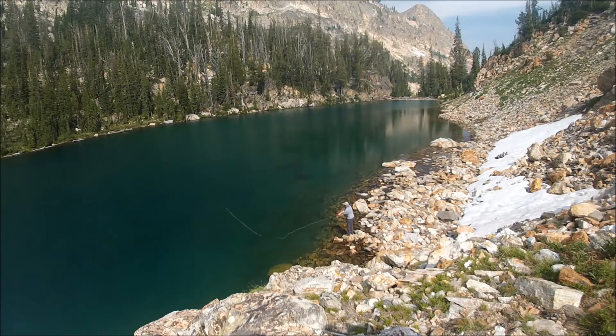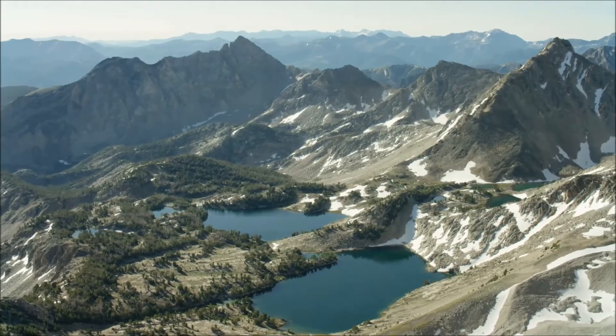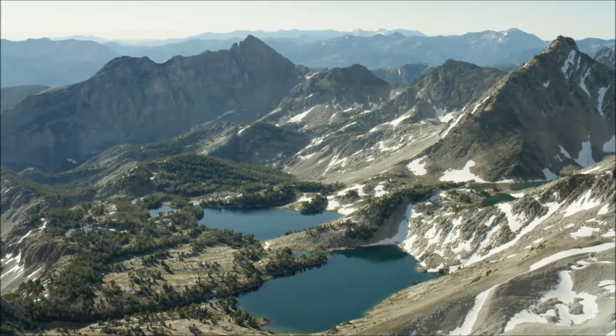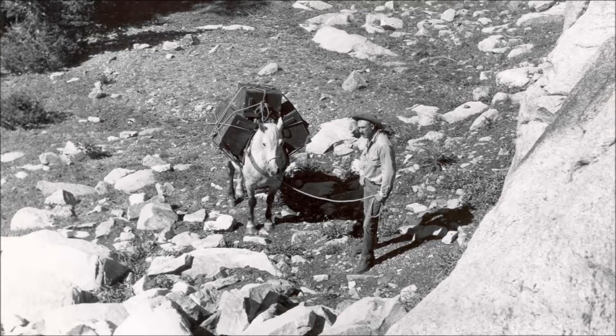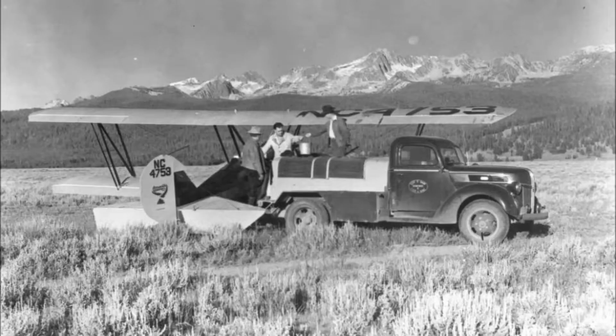Although trout are common in high mountain lakes today, this was not always the case. The vast majority of these lakes were naturally fishless before stocking began in the late 1800s. In the early days, fish were transported primarily by foot and on horseback, but by the 1940s, airplanes were commonly used for stocking high mountain lakes.